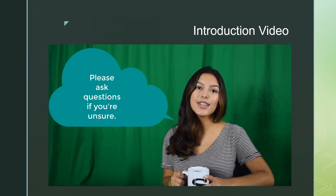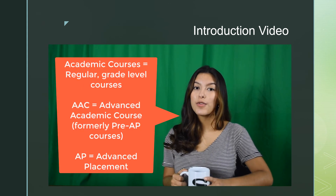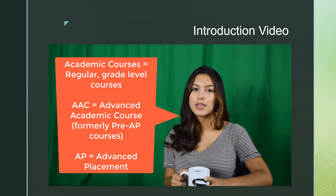Before we get started, let's go over some basic vocabulary. Academic classes are your traditional grade level courses. AAC stands for Advanced Academic Course. This is a term we will now be using to refer to what was formerly known as Pre-AP or Honors courses.